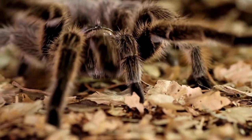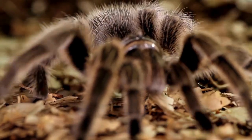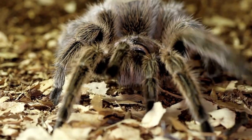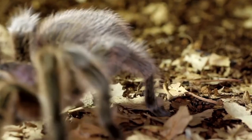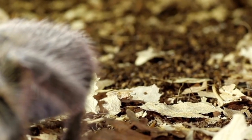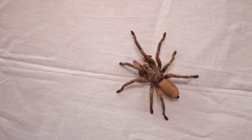In conclusion, tarantula venom is a complex mixture of different compounds that work together to create its toxic effects. While it can be harmful but not deadly to humans, it does have potential medical applications that could lead to new treatments for a variety of diseases.